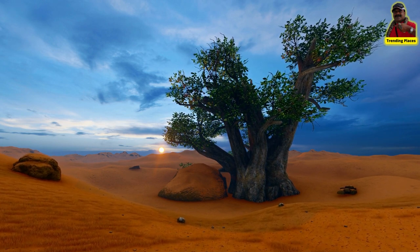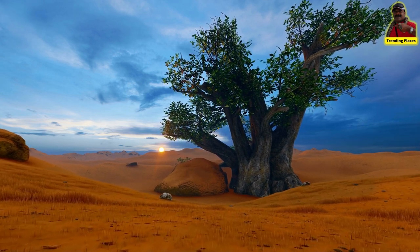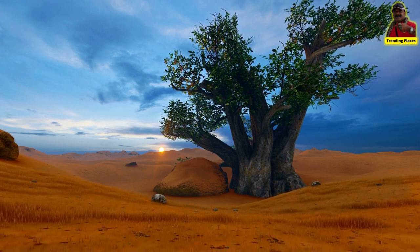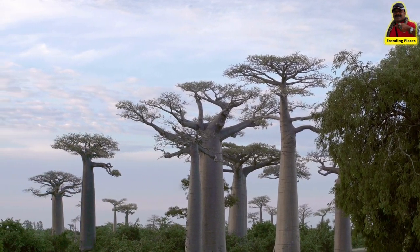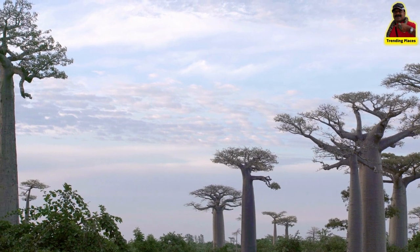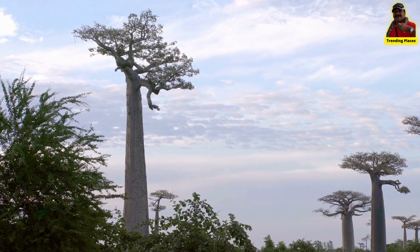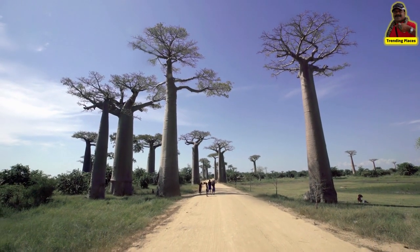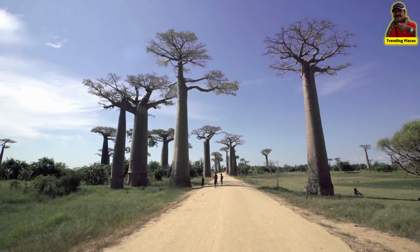In western Madagascar we find the smallest baobab, called Adansonia rubrostipa, which is four to five meters high, and its trunk looks like a bottle. Near Antsiranana in northern Madagascar, we find Adansonia suarezensis, which grows in an area of restricted vegetation and is a tree in great danger. In the northwest, south, and west, we find Adansonia za, which is the most common baobab in Madagascar.